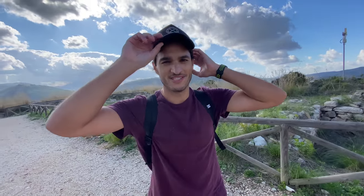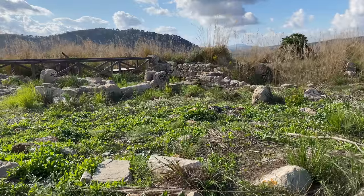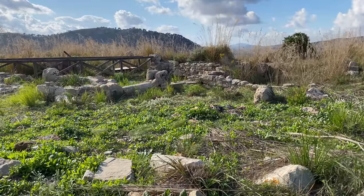One thing we've learned at Segesta is that the signage here is not very good. On top of the hill before you get to the theater, there are remnants of what look like old houses from when the temple was actually built. Though I take that back - I just found my first piece of signage.